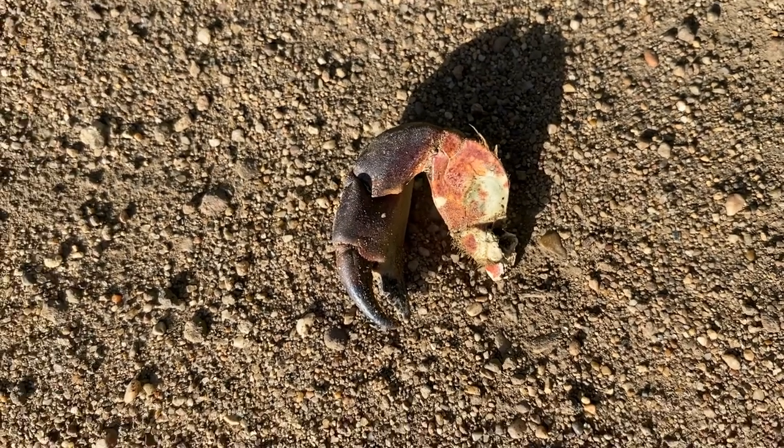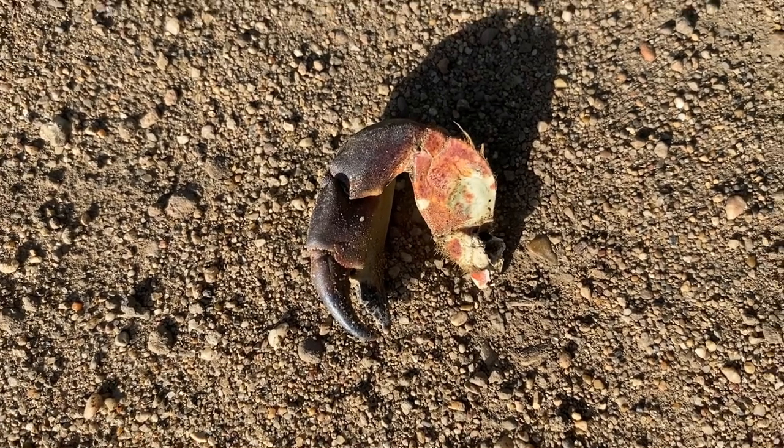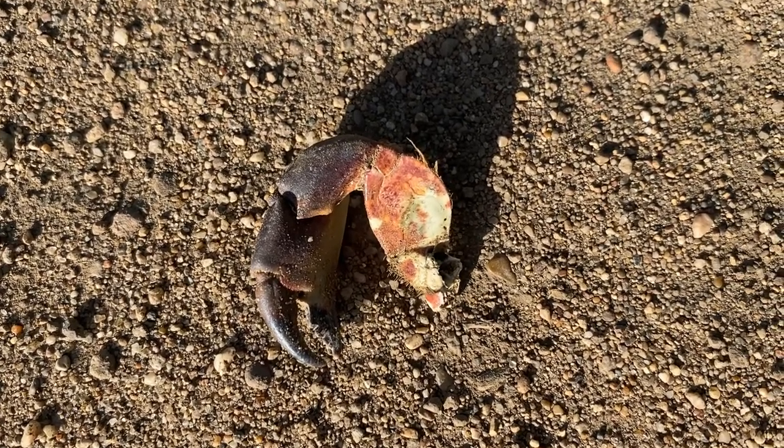There's lots of wildlife here. A seagull dropped a crab leg on the trail.